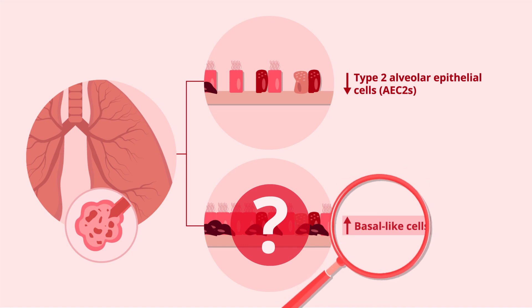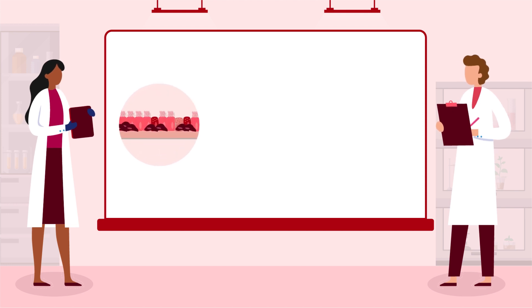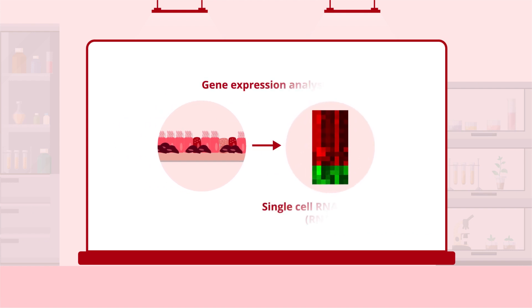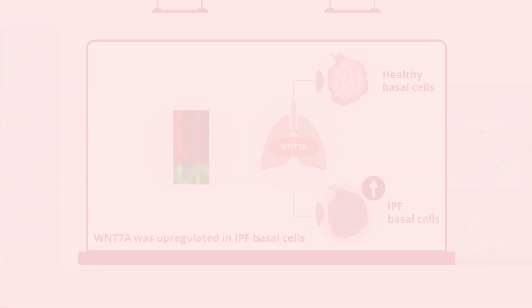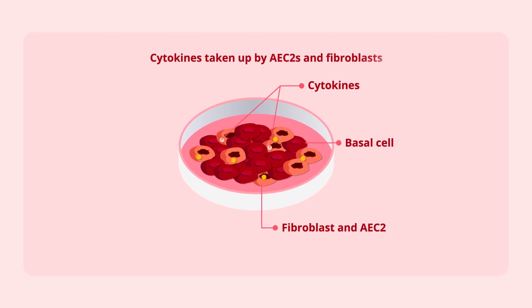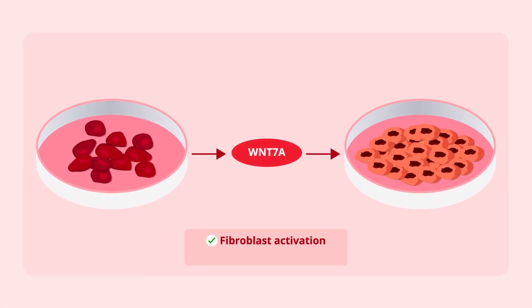To understand how basal cells participate in IPF, a team of researchers performed a series of experiments using basal cells from IPF explant and healthy donor lung tissues. First, they compared the gene expression profiles of these basal cells, where the expression of a Wnt signaling pathway ligand, Wnt-7a, was found to be upregulated in IPF basal cells compared to the healthy ones. Cell co-culture assays determined that cytokines secreted by basal cells were taken up by AEC2s and fibroblasts. The basal cells were found to activate fibroblasts through Wnt-7a, which, in turn, inhibited the renewal of AEC2 progenitor cells in three-dimensional organoid cultures.